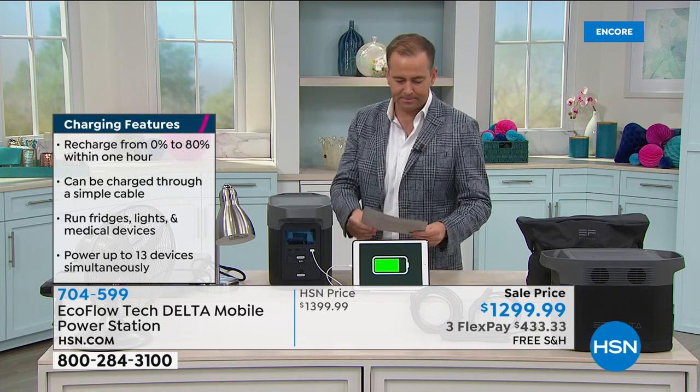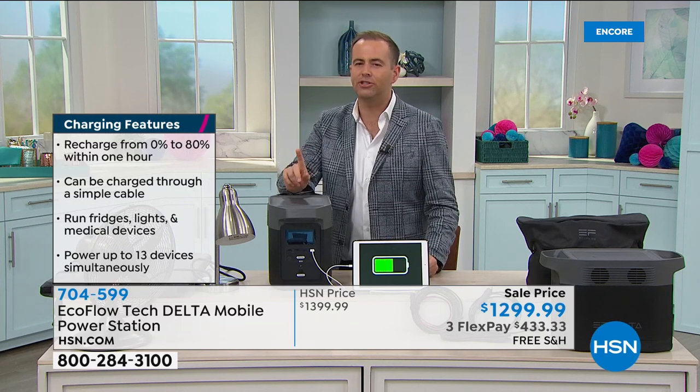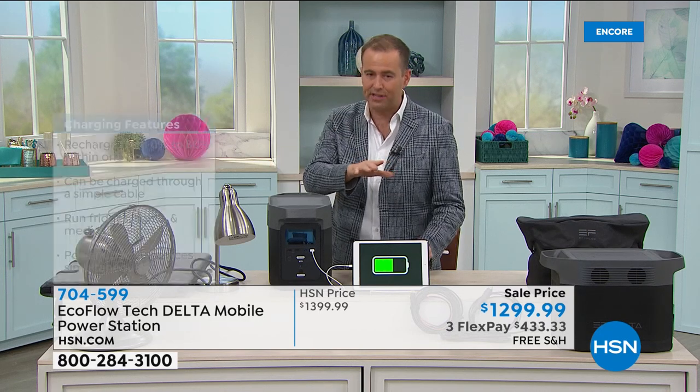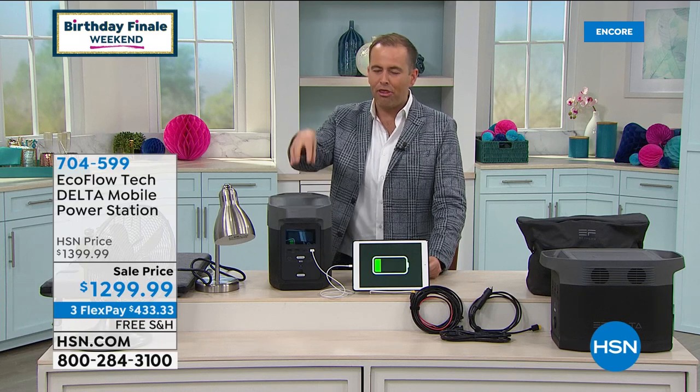This is called the Delta — it is their most advanced that we feature on HSN. It is a monster. It doesn't take gas, it doesn't have a crank, no oil, no mess, no loud noise. This could power a full-size refrigerator for 15 hours — not a mini fridge, full size. The same for a massive 65-inch flat screen TV. We can power 13 devices at once. There are regular power outlets like you'd find in the wall, and USB outlets as well.